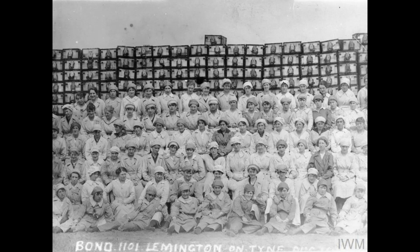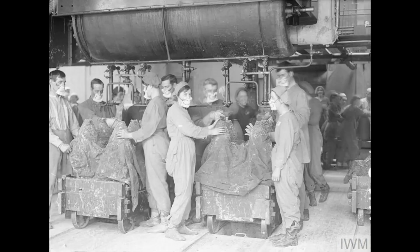As if to verify the amount of activity at Canary Island, we find some photographs identified as Bond 1101, Leamington. This is the shell storage end of the shell production. Not everyone makes it into the camera, but we count 83 young ladies in this Imperial War Museum pose. We note the amount of ammunition boxes in the background.